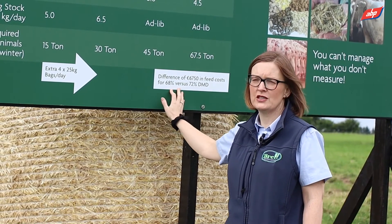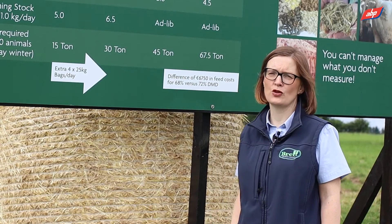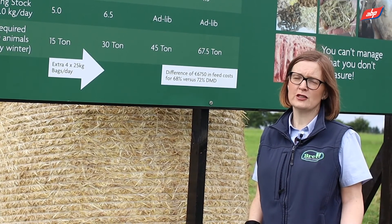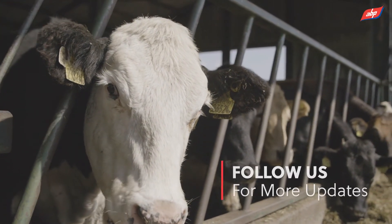What I would encourage everybody in a beef enterprise to do is focus on improving their silage quality, so that they can use less feed during the winter finishing season or the store period for weanlings and young stock.